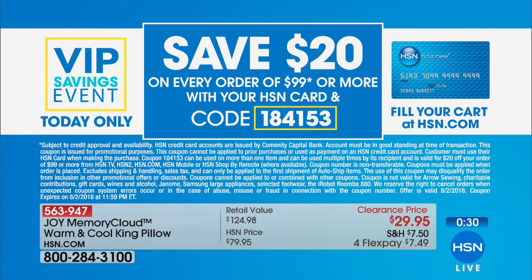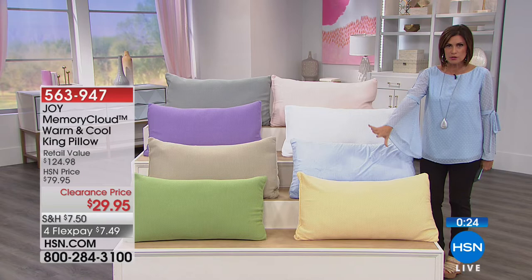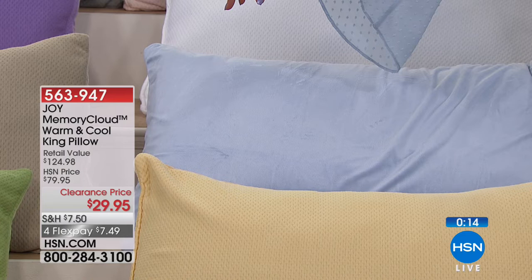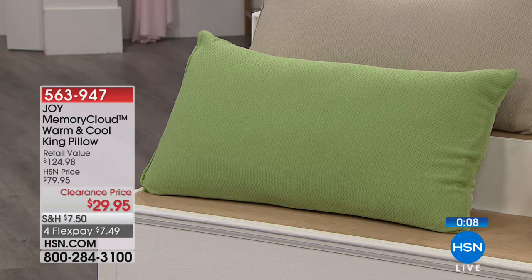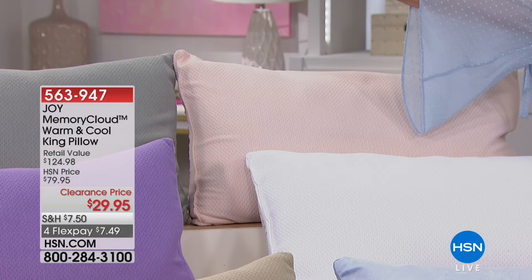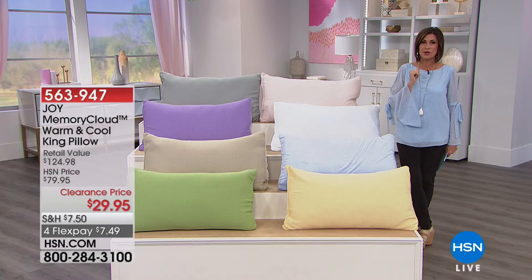Let me go through colors one more time: buttercream, periwinkle, greenery, linen, lavender, classic white, blush, and platinum silver gray. Item number 563-947. If you want to try this pillow, you have 30 days. Right now, nobody's tried this because it's our showstopper.